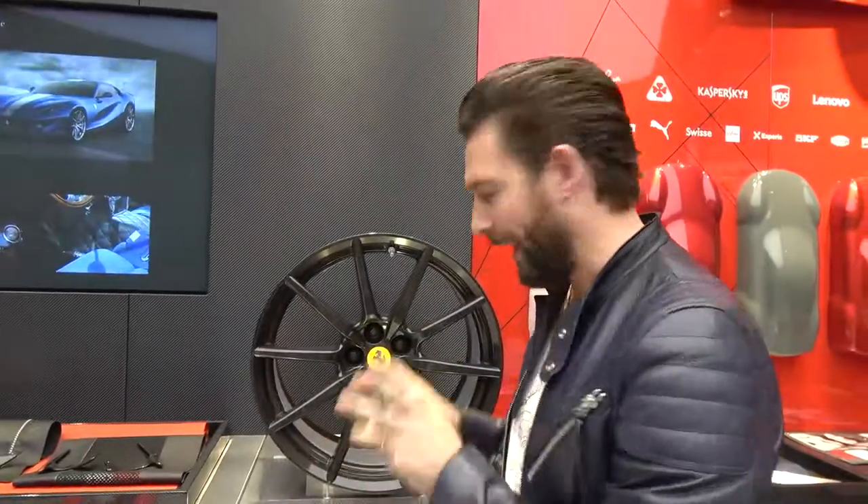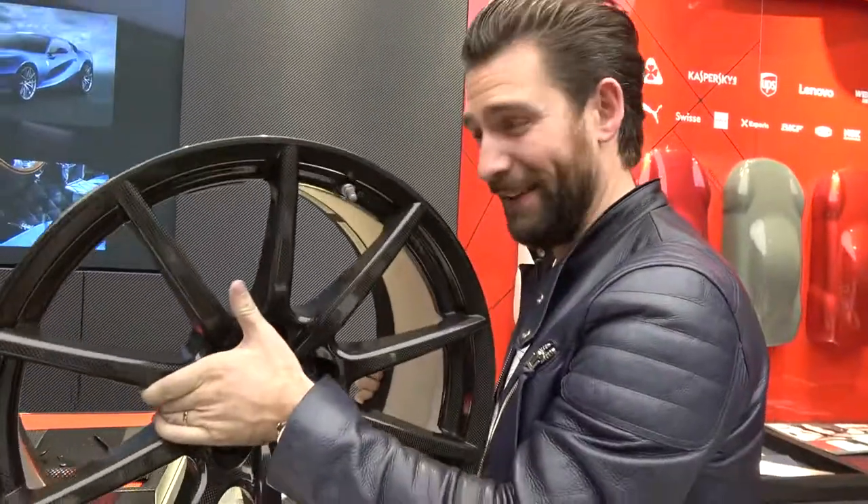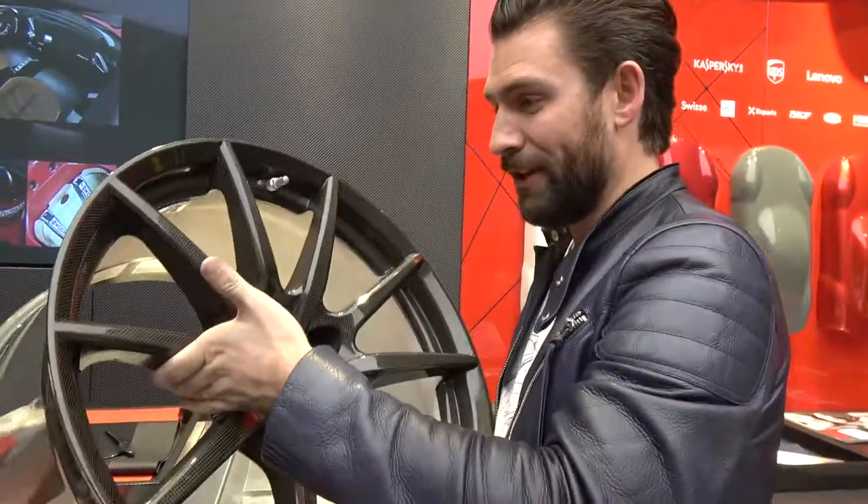I wouldn't normally start the launch of a new car video by the wheel. However, I'm sure you can tell by the way that I have effortlessly picked this thing up that this new carbon fibre wheel is the embodiment of everything the new 488 Pista is all about.